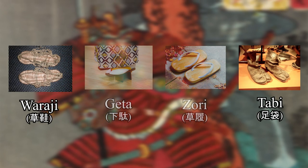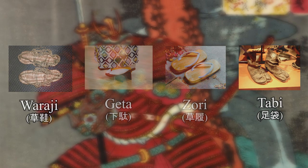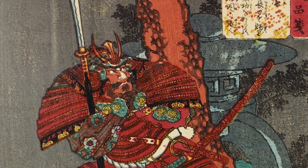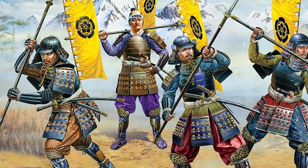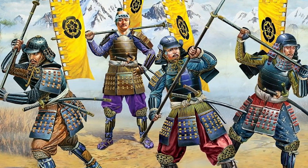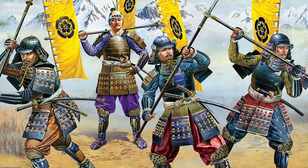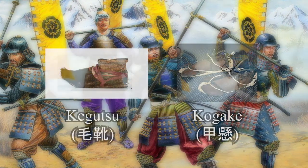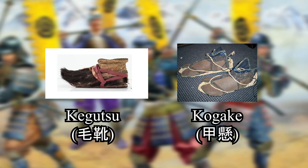But there is one element I have not touched on yet in this video: armor. What would a fully armored samurai have worn on their feet? Well, in most cases they too would have likely stuck with the waraji and tabi. But two footwear designs I have not talked about yet were specific to a fully armored samurai — these being kegutsu and kogake.